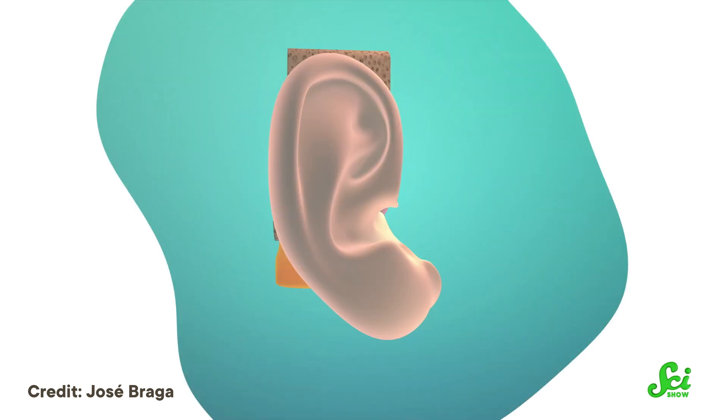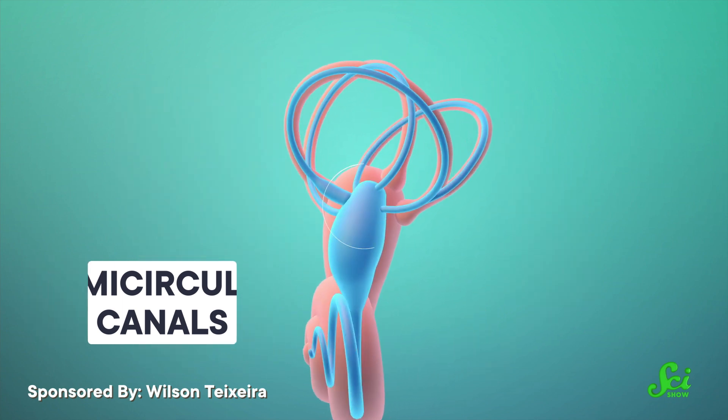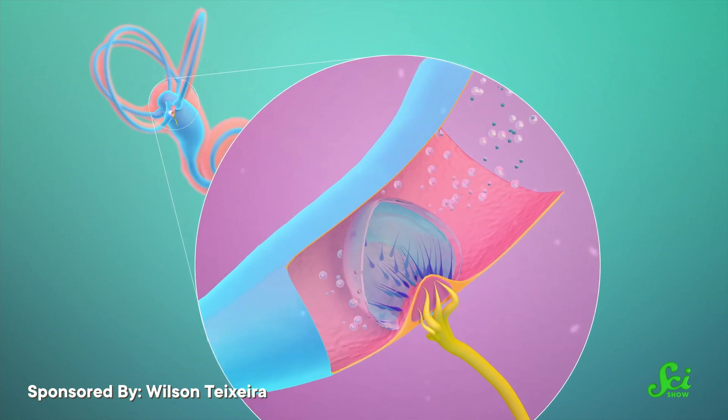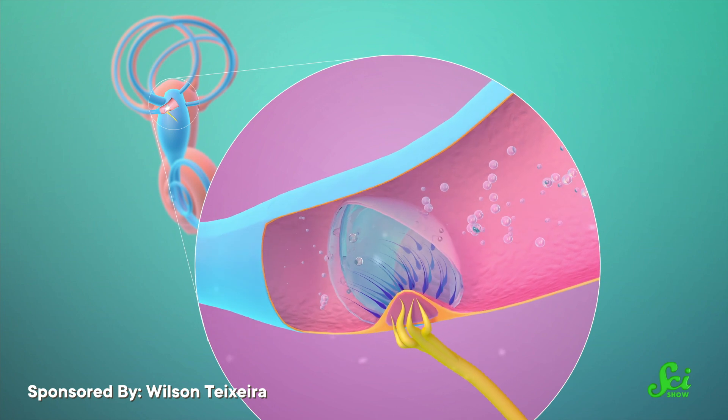They are called semicircular canals, and they have fluid in them. As you move around, the fluid moves through the tubes. Where the fluid goes, based on the tug of gravity, is what tells you how your body's leaning.